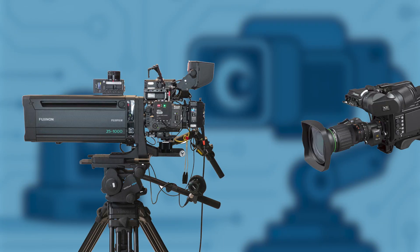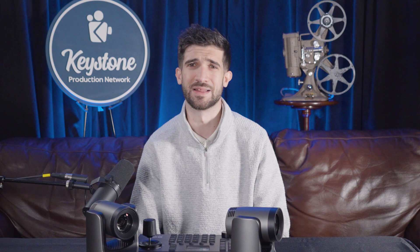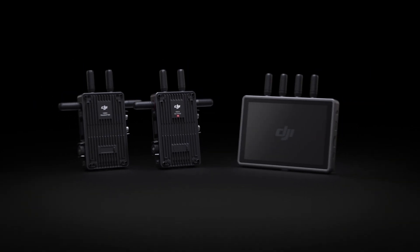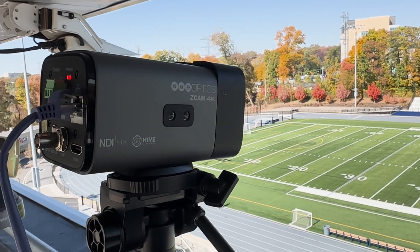While traditional hard cameras and handhelds dominated TV production through most of the 20th century, the late 1990s and early 2000s saw a major shift. Improvements in remote-control technology, video transmission, and mechanical precision made it possible to place small, versatile cameras in places operators could never go.